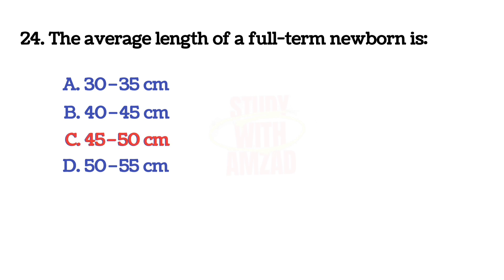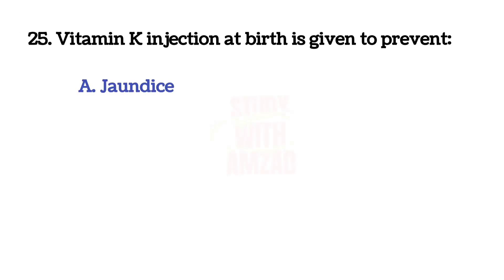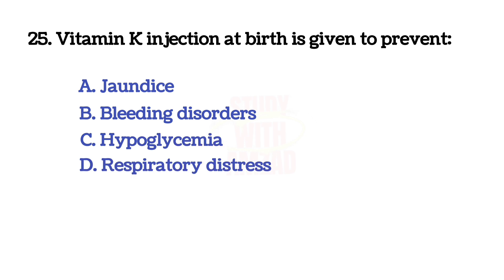The average length of a full-term newborn is? The correct answer is C: 45 to 50 centimeters.